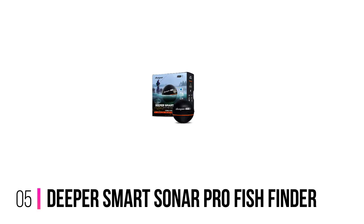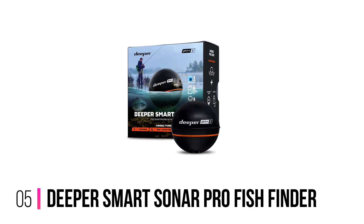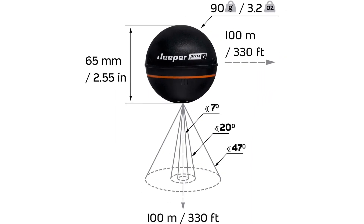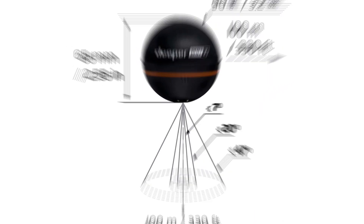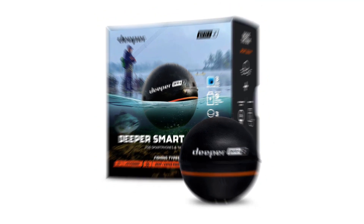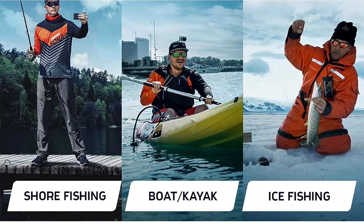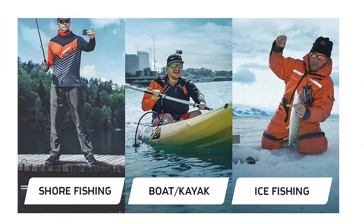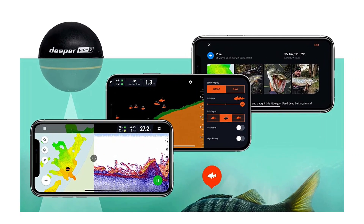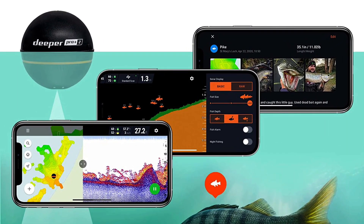Number 5: Deeper Smart Sonar Pro Plus Fish Finder. The Deeper Pro Plus claims to be the only portable, castable combo that lets you make bathymetric maps from shore or your boat. Connect it to the side of your boat, pontoon, or kayak, and you'll have all the benefits of a fish finder that scans up to 260 feet deep. You can make maps and add more information online later to enhance them even more.